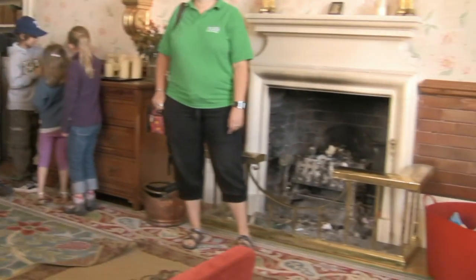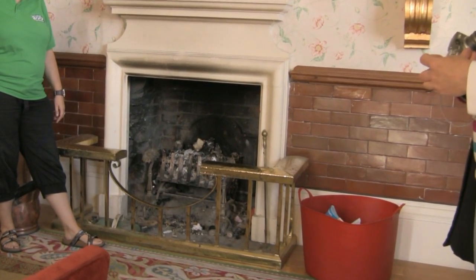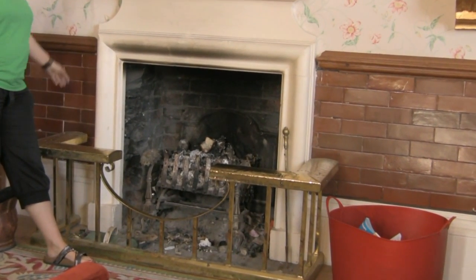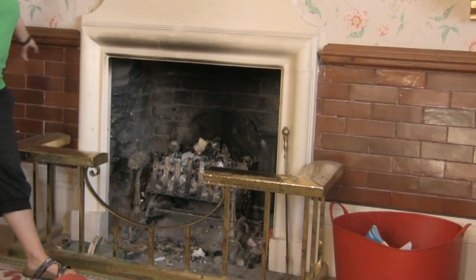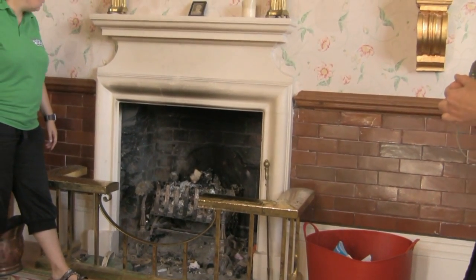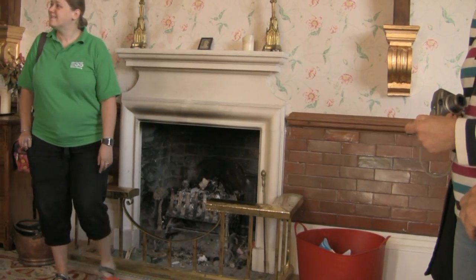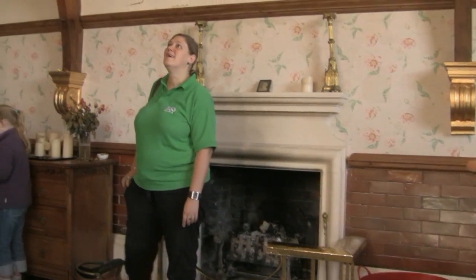All the fireplaces were originally bricked up when it was a hospital, but they've all been uncovered, and so they're functional if you wish to use them. Every room was blue — every single room.